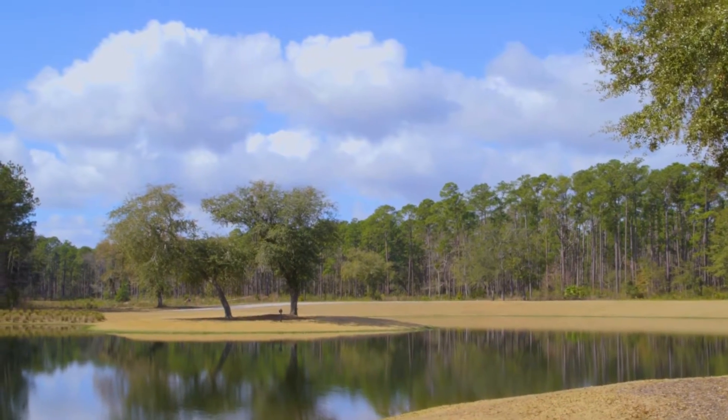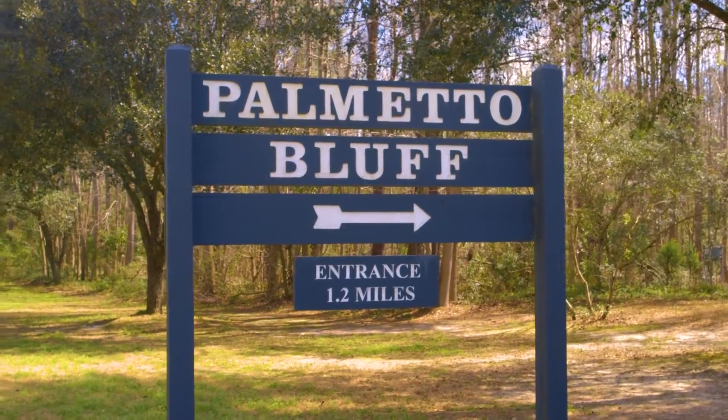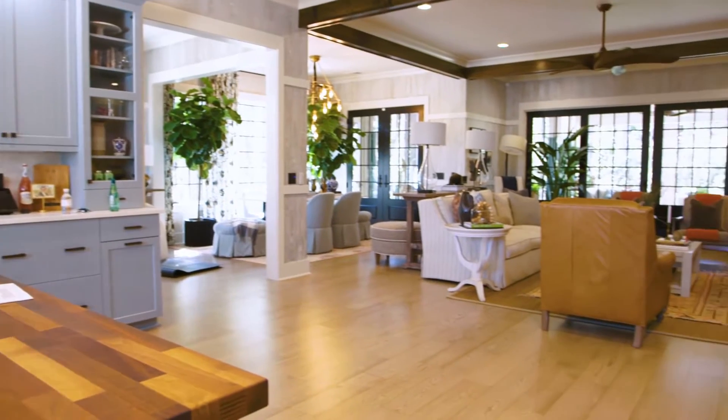We're here in beautiful Palmetto Bluff, South Carolina, to give you the first glimpse at the HGTV Smart Home for 2018.